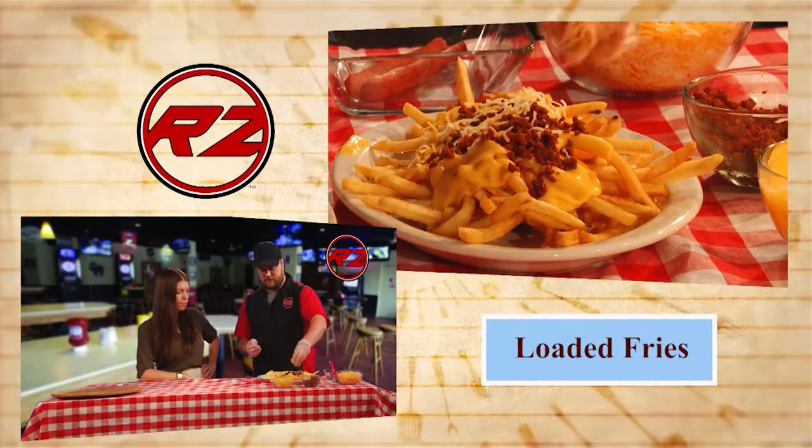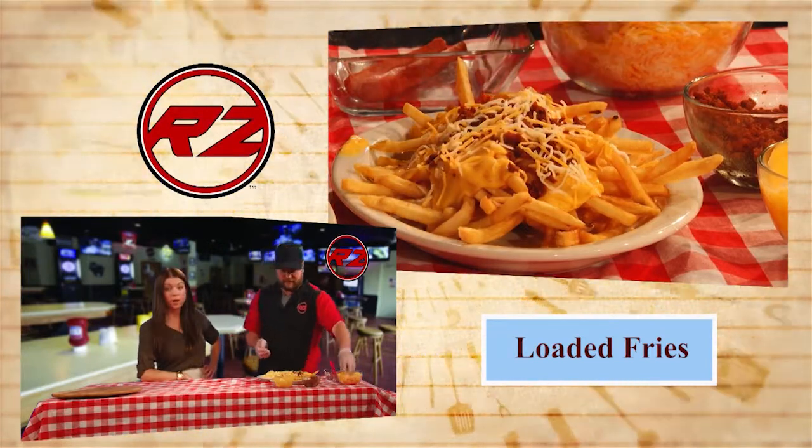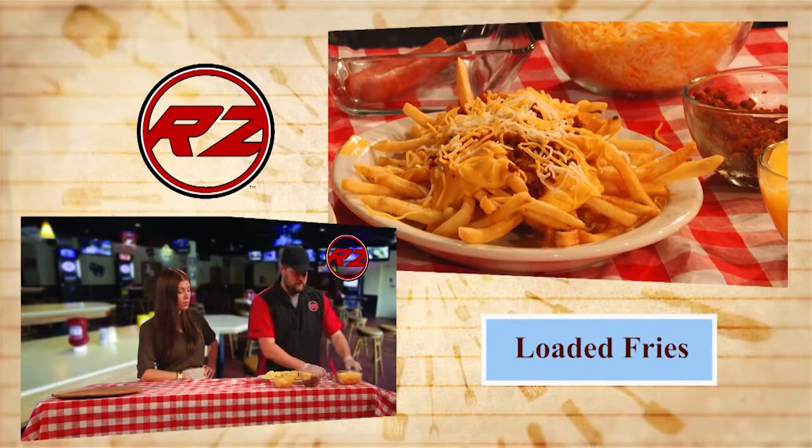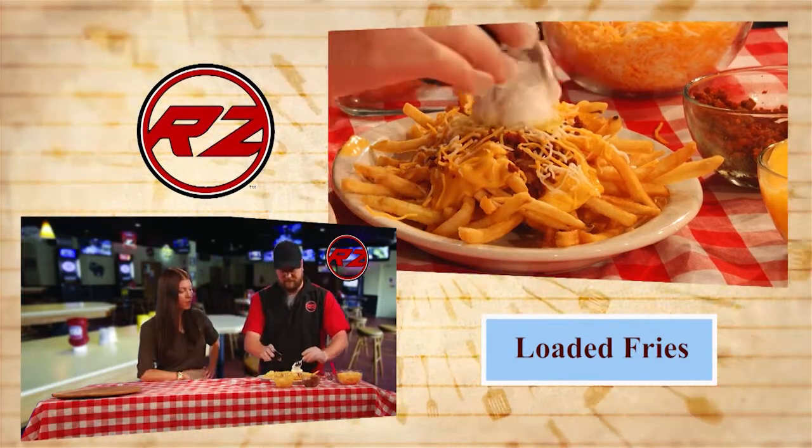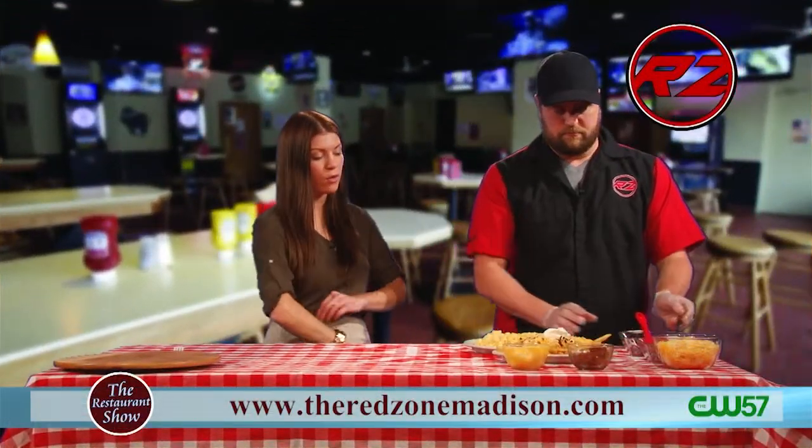Next we're going to throw some more cheese on it, because we are in Wisconsin — you need cheese. It's like the law. Last thing, a nice large dollop of sour cream. There we go. Look at that — so these are the loaded fries.